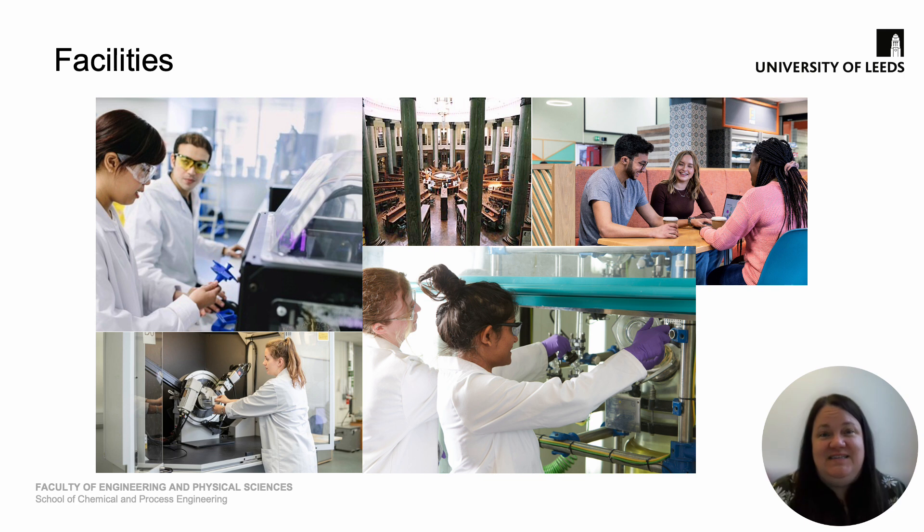In terms of the facilities we have in the school and the wider university, these are great. We have spaces common to the university such as libraries, cafes, open teaching spaces and learning spaces where you'll be able to work with your colleagues on different types of group work and study materials. In terms of our school-specific research facilities, we're well equipped in a range of areas, and there are example photographs here of our researchers in our research laboratories.